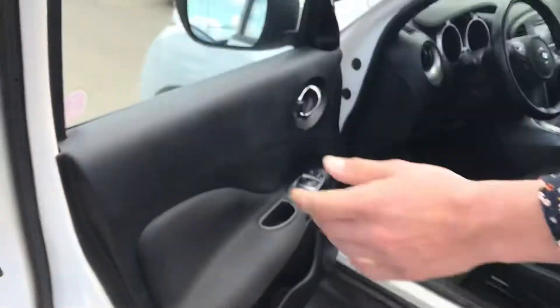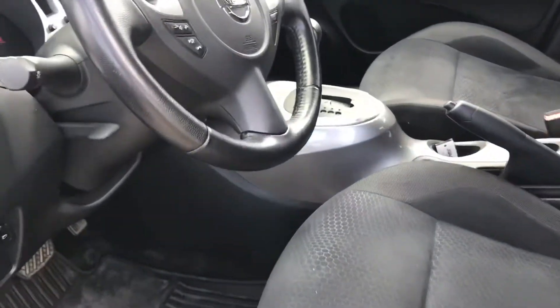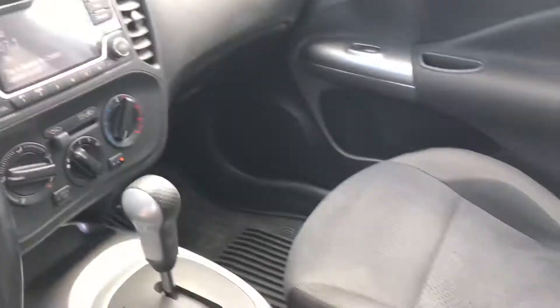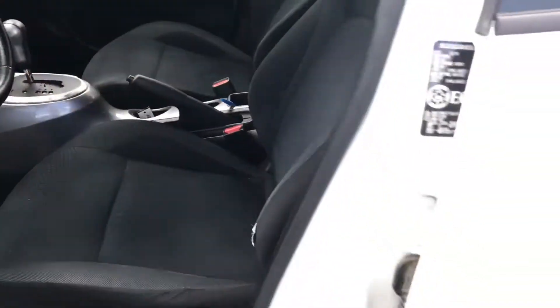Looking into the interior, it's actually in really good shape. There's no tears, no rips to the seats. This guy is going to give you a backup camera, Bluetooth, all your power windows, power locks, everything like that.